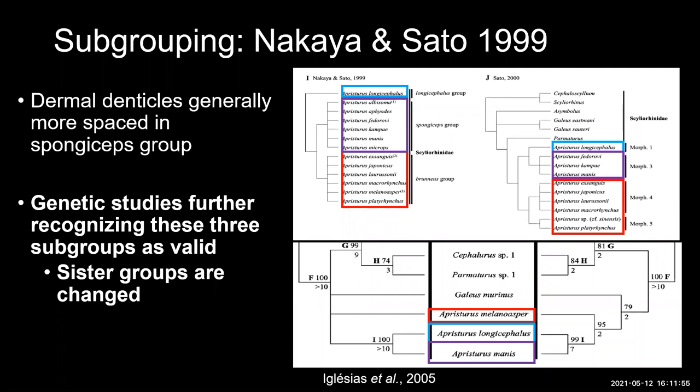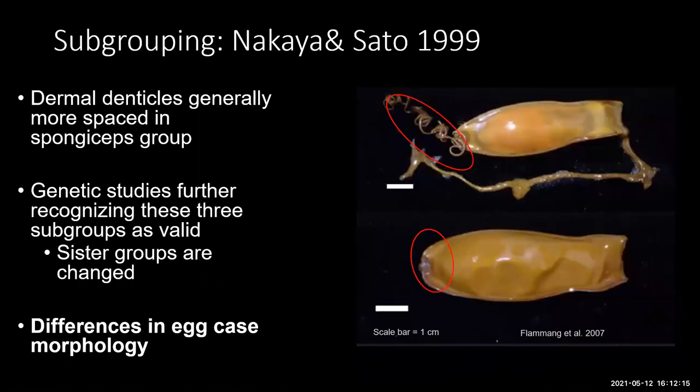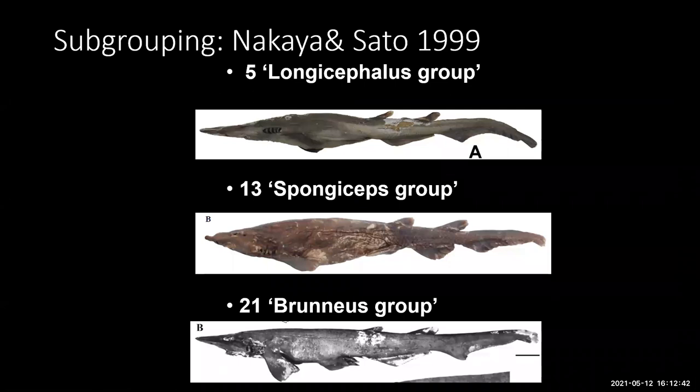Genetic studies have also recognized these as distinct groups, with the additional finding that the longicephalus group is a sister group to the spongiceps group — meaning the long-nosed Aprosturus group is more closely related to one of the short-nosed groups. An alumna from Moss Landing Marine Labs, Brooke Fulamang, did a thesis on egg case morphology, finding that the spongiceps group lacked tendrils while the brunneus group had tendrils at the ends of egg cases. Currently the split is: longicephalus with 5 species, spongiceps with 13, and brunneus — the largest — with 21.